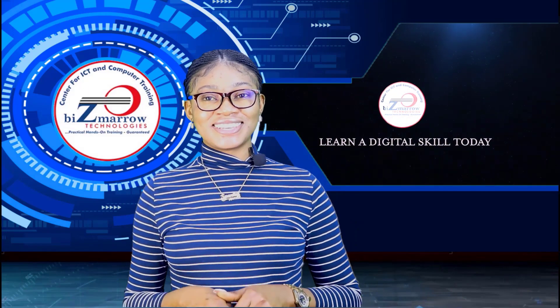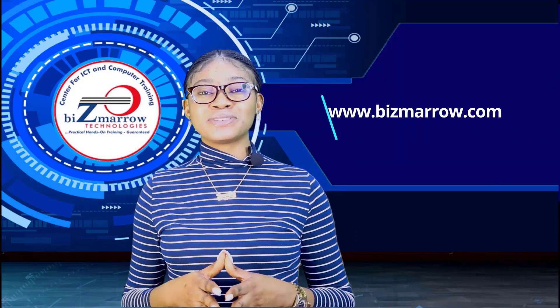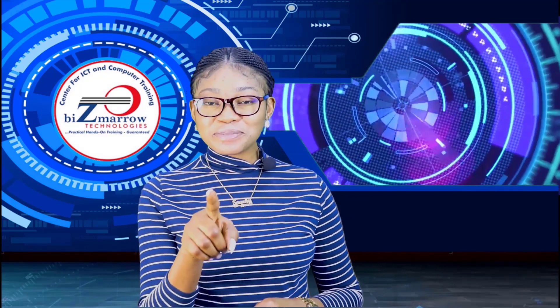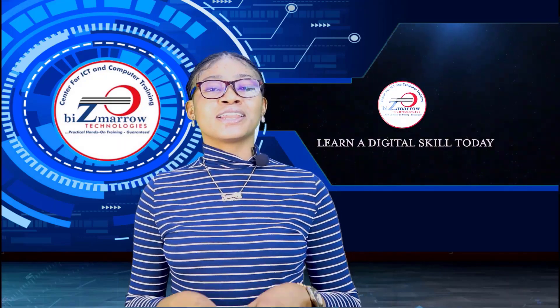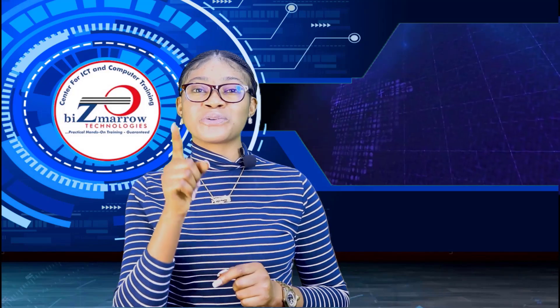Ready to ride the wave of opportunity? Click now and visit our website to learn more and register for the next batch of our 2024 scholarship training. Do not miss out on this chance to acquire in-demand digital skills that will open doors of opportunities for you. 2024 is your year to shine in the tech world. Register now and let's set you on the path to a great tech career.